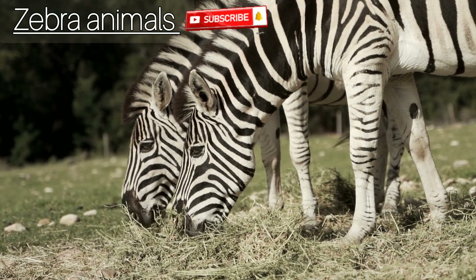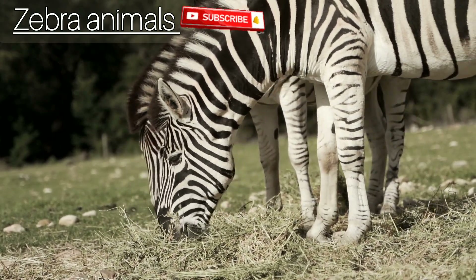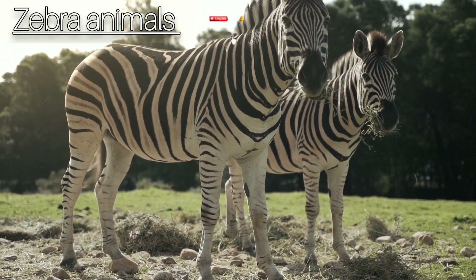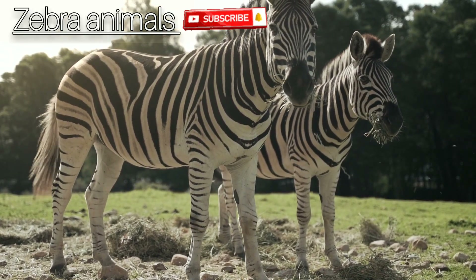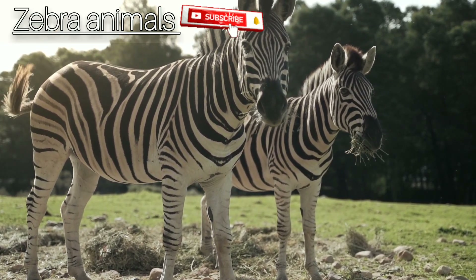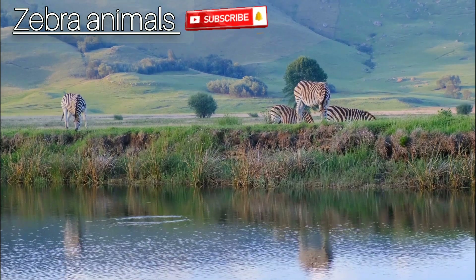Each species of zebra has a different general pattern of stripes. The Grevy's zebra has very thin stripes. The mountain zebra has vertical stripes on its neck and torso but horizontal stripes on its haunches. Some subspecies of plains zebras have brownish shadow stripes between the black stripes, according to the San Diego Zoo.